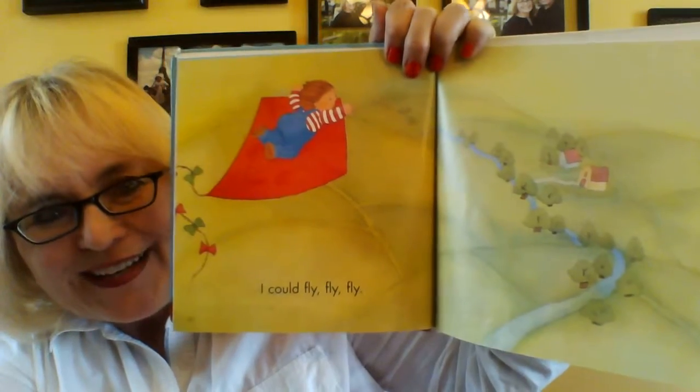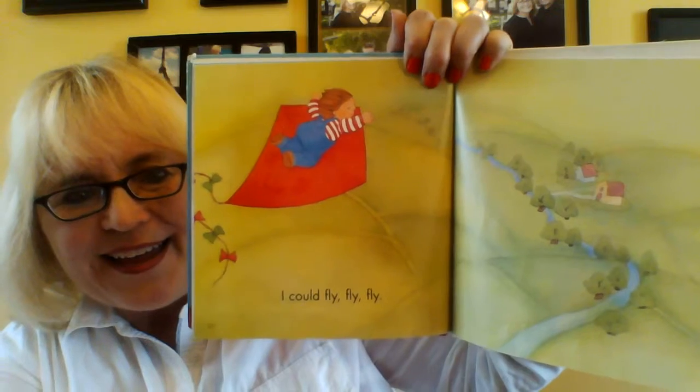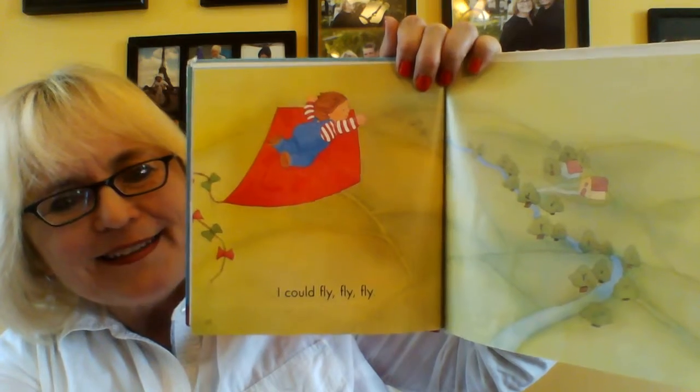Would that be so fun? Yes, it would! He's thinking: if I could ride on my kite, I could fly, fly, fly. I could fly, fly, fly — if I could ride on my kite. And there he is riding on his kite. He's using his imagination. The end.